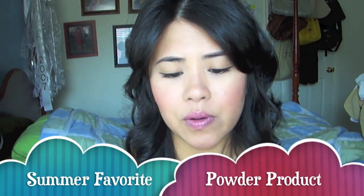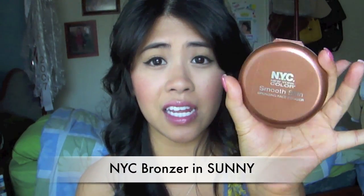For powder face products, I don't really use powder much in summer except to touch up, but if I had to pick a powder product I love for summer it's bronzer — specifically NYC bronzer in Sunny. A lot of people have talked about it because it's so cheap, like $2, and it works well. I don't use it as contour since it isn't super pigmented, but I use it on the bridge of my nose and areas where the sun would hit. I wear sunscreen so I don't get darker on my face, so this helps me blend in with my body and give a bronzy look.